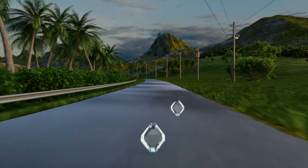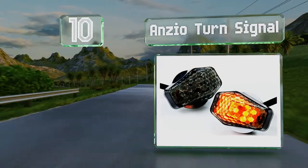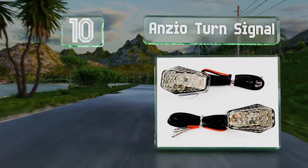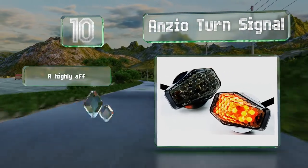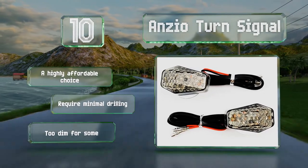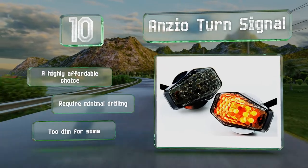Starting off our list at number 10, the Anzio turn signals are suitable for sport bikes made by Suzuki, Honda, Yamaha, and Kawasaki. The two amber pods have high-quality plastic lenses, are weatherproof, and come with a generous amount of wire for easy installation. They're highly affordable and require minimal drilling, however they are too dim for some.